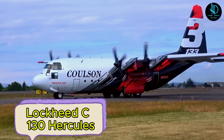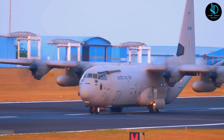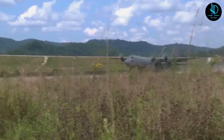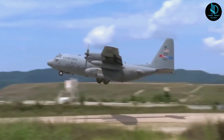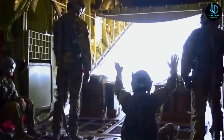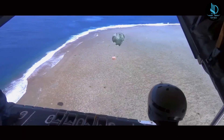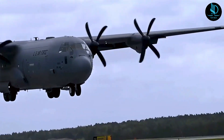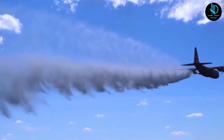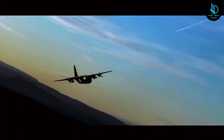Lockheed C-130 Hercules. The Lockheed C-130 Hercules is a versatile American military transport aircraft powered by four turboprop engines. Renowned for its ability to operate from unprepared runways, it was originally designed for troop transport, medevac, and cargo missions. Over the years, its adaptable airframe has made it indispensable for a variety of roles, including serving as a gunship, supporting airborne assaults, conducting search and rescue missions, performing weather reconnaissance, providing aerial refueling and maritime patrol, as well as aerial firefighting.